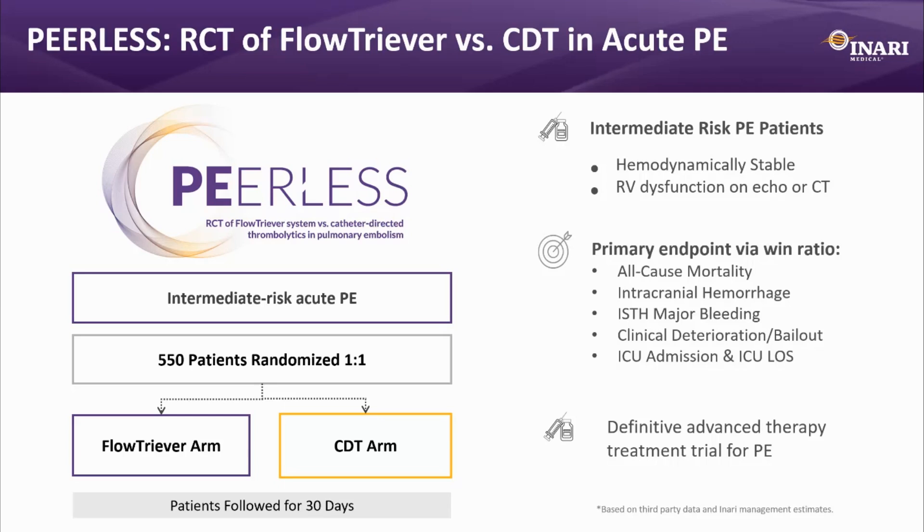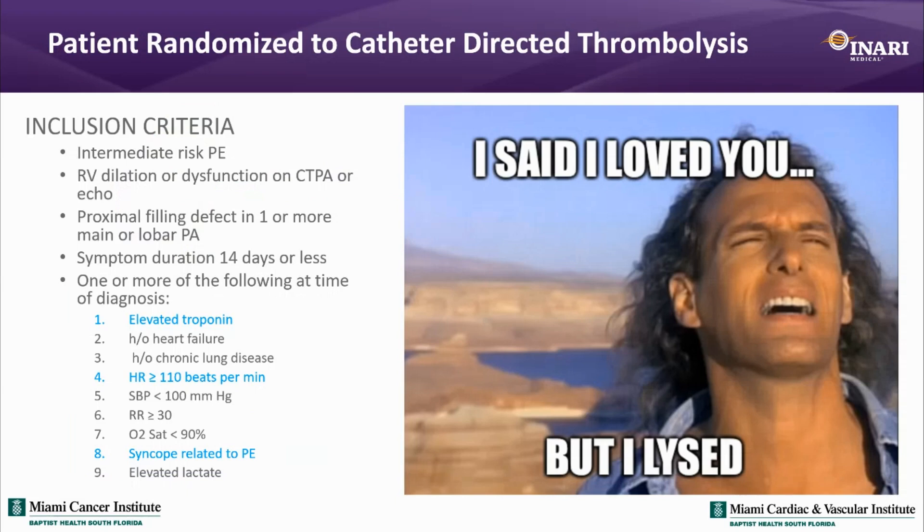Inclusion required a proximal pulmonary embolism with evidence of right heart strain within 14 days — exactly what this patient had. The trial also required at least one higher-risk factor. This patient had several: elevated troponins, tachycardia, and a syncopal episode prior to arriving to the ER.